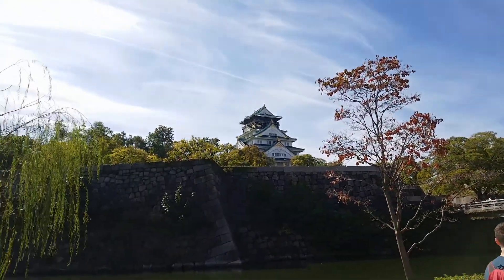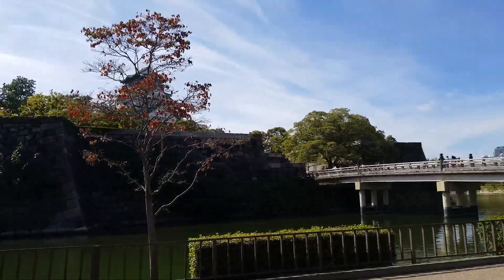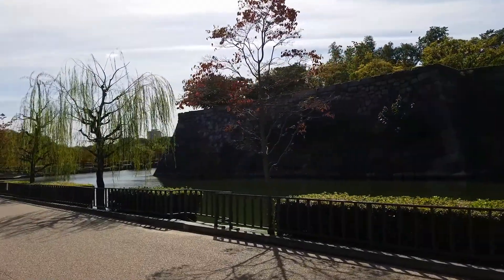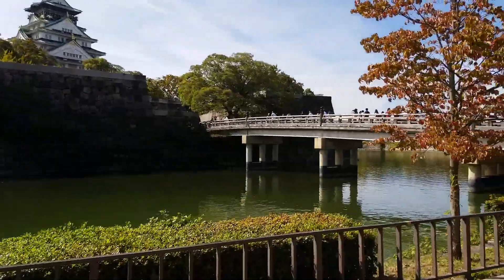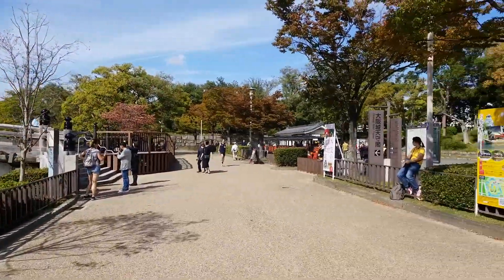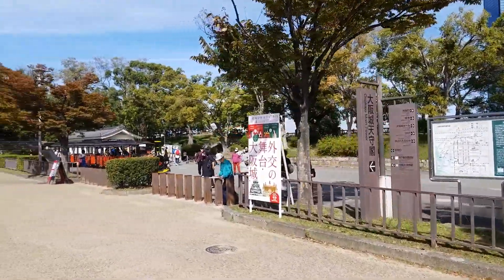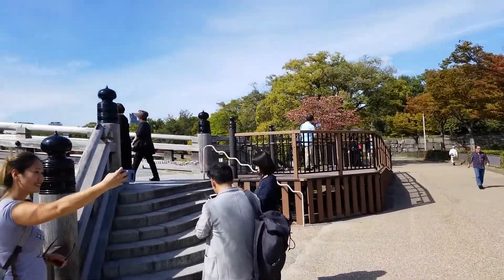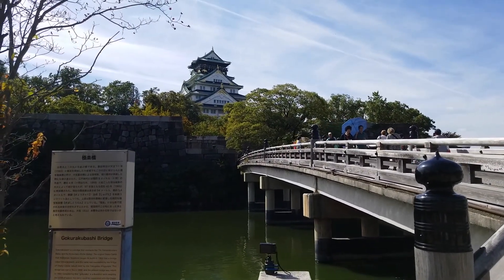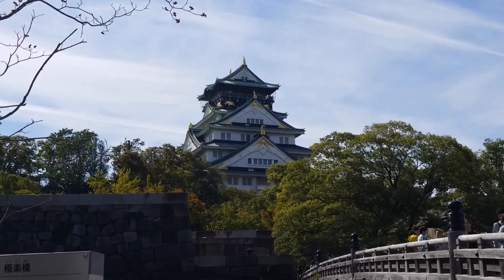The walk to get to Osaka Castle is actually quite long and there isn't a whole lot of shade, so it got really hot. We had to stop a few times in the shade because we were getting overheated. It's maybe a good 20 to 25 minute walk depending on how fast you walk. There was also a trolley transferring people around — you can see the little red parts — but we didn't know how to get tickets so we decided to walk, because the area is really beautiful and you can take a lot of pictures.